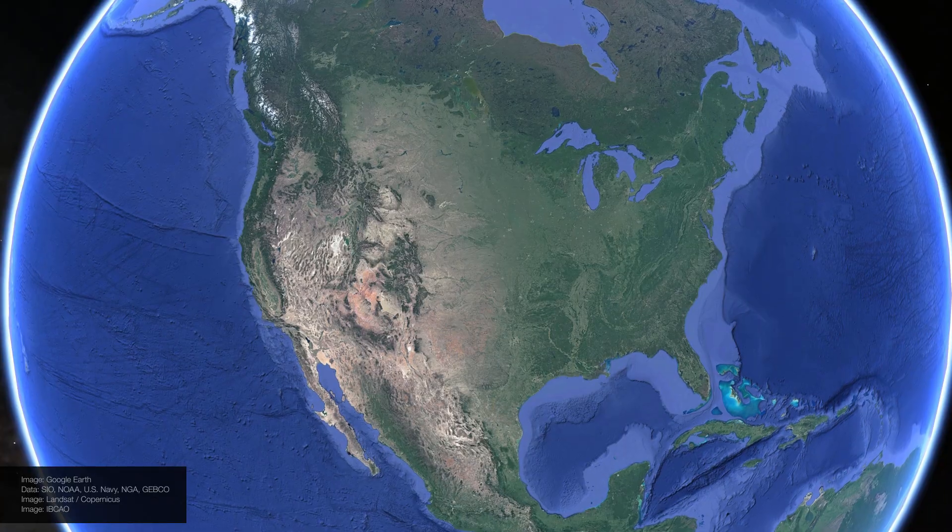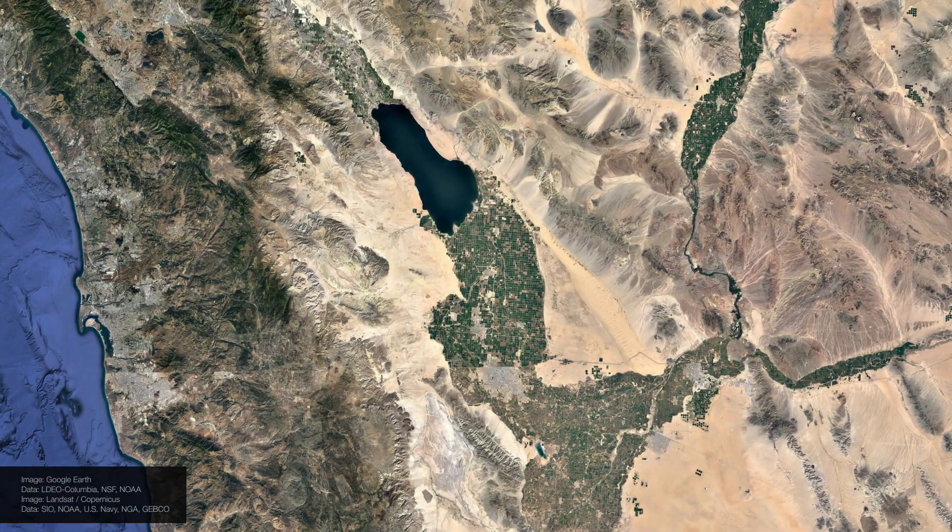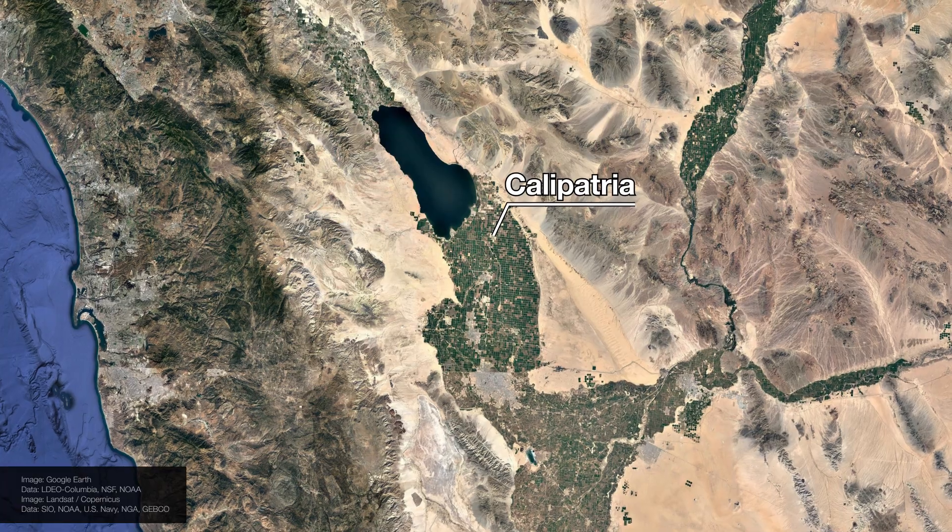Welcome to Calipatria, a desert town near California's Salton Sea. This is the city with the lowest elevation in the Western Hemisphere — 55 metres below sea level.